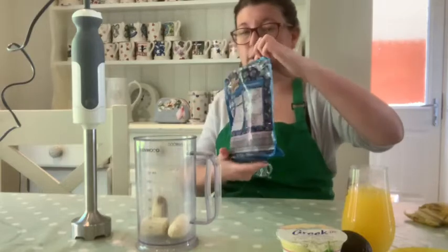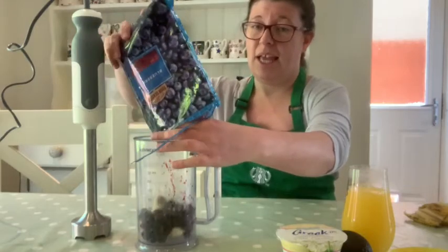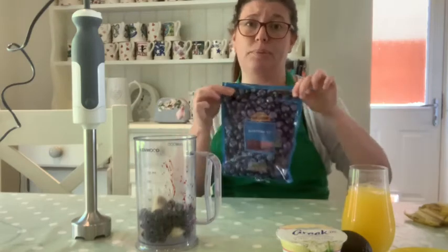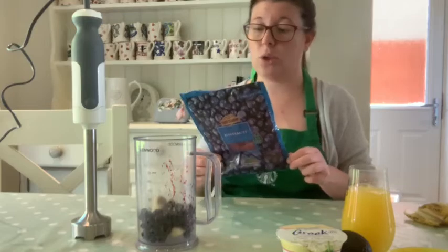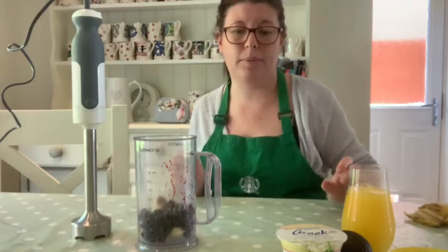The next thing we're going to add is some more fruit. I've got some frozen blueberries here and we are going to put them in. Frozen raspberries or anything like that are great too. Frozen fruit is brilliant because it's cheaper than fresh fruit and it also gives the smoothie a really chilly temperature - because a warm smoothie, yeah, that's just not right.